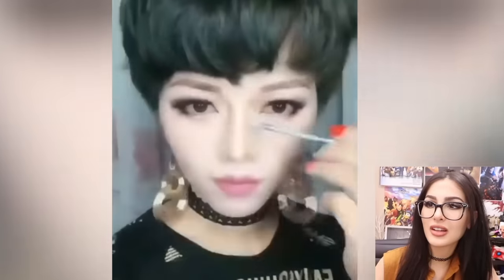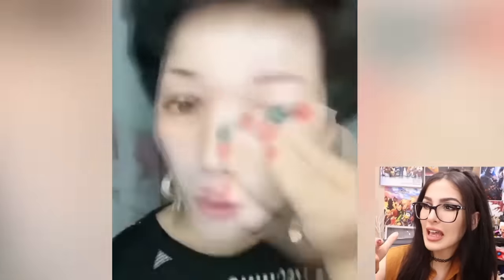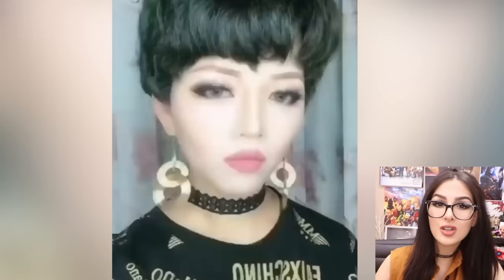It goes by so fast — I barely get a chance to see the process, so I gotta watch everything twice. It makes your nose pointier — so it's like an instant nose job. But it is wild how it just looks like two completely different people. If I showed you a picture of this and then this, you would never have thought they were the same person.